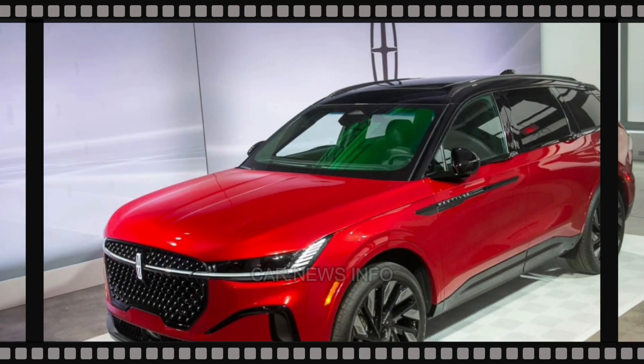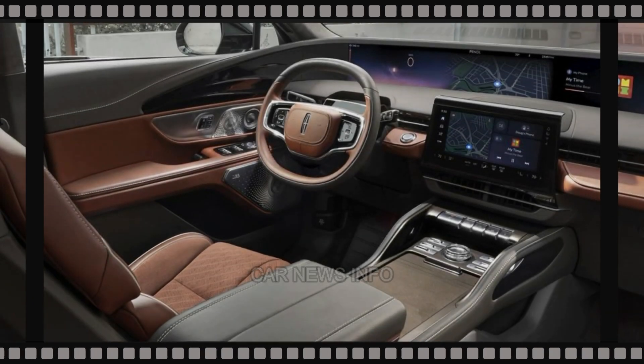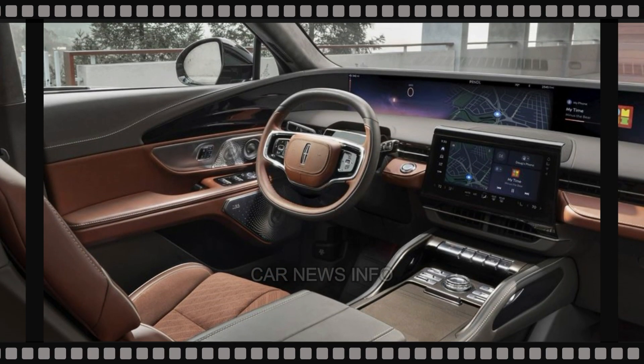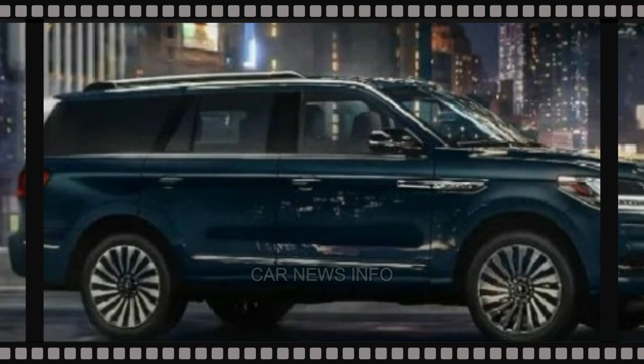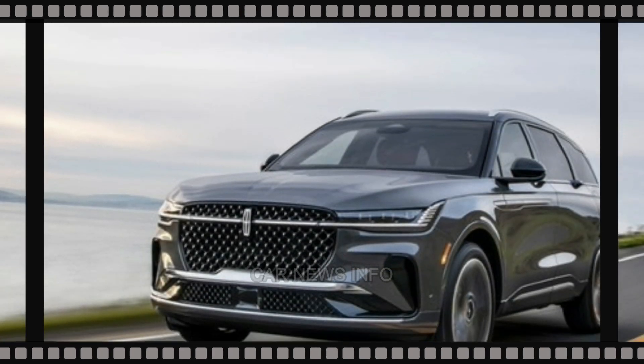The 2024 Lincoln Navigator remains a symbol of opulence and grandeur, offering a vast, luxurious interior and an array of lavish features. The driver is treated to a 30-way heated and ventilated massage seat, complemented by Lincoln's Blue Cruise 1.0 hands-free highway driving assistance.